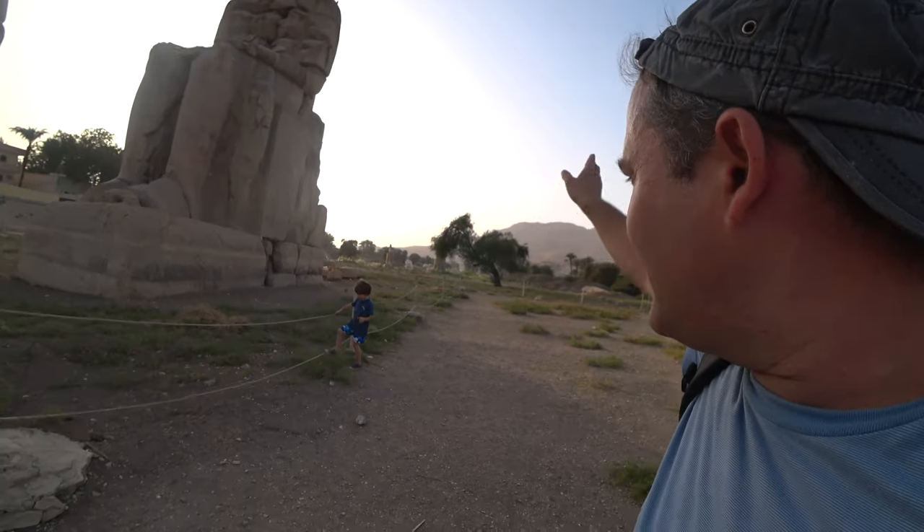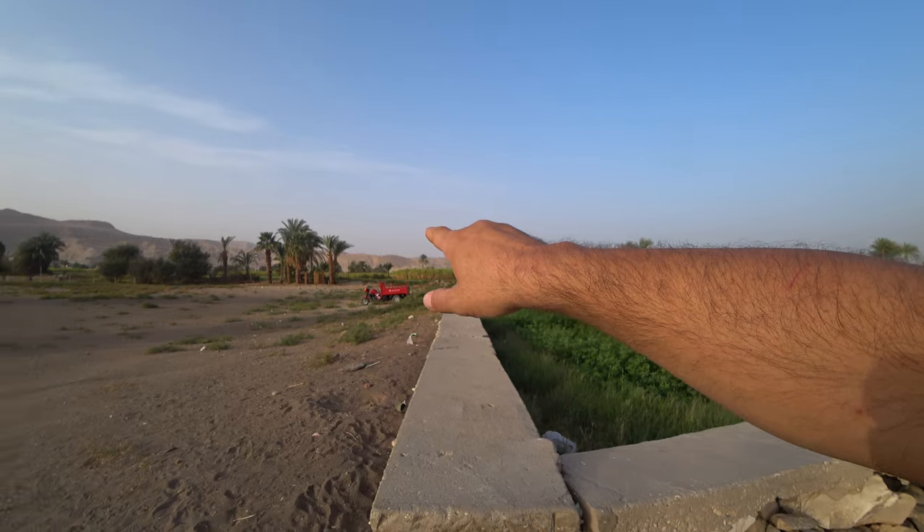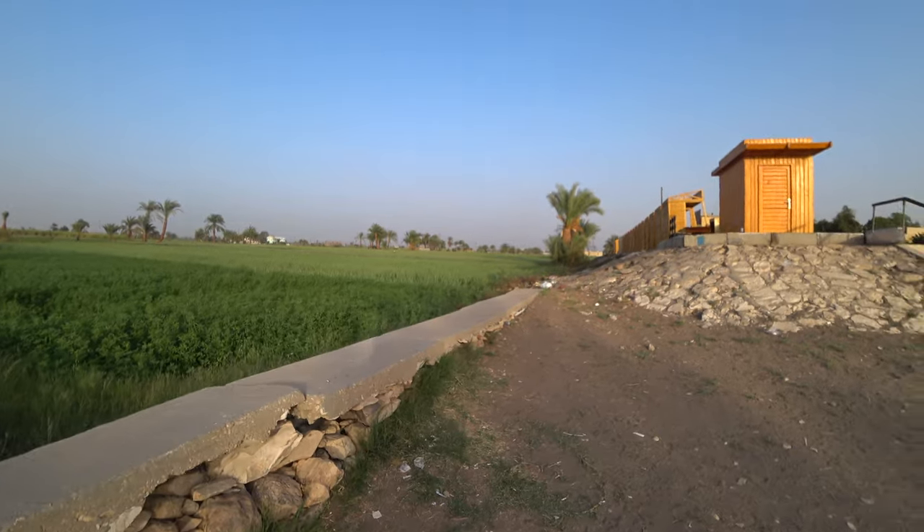These are actually date palms — I wasn't sure, but now I know, I've learned. I was just wondering because I didn't see any dates, just because it's September. This is beautiful, actually — see the desert there, the mountains, and the fields. See the farmers there and the farmer kids. It's beautiful.